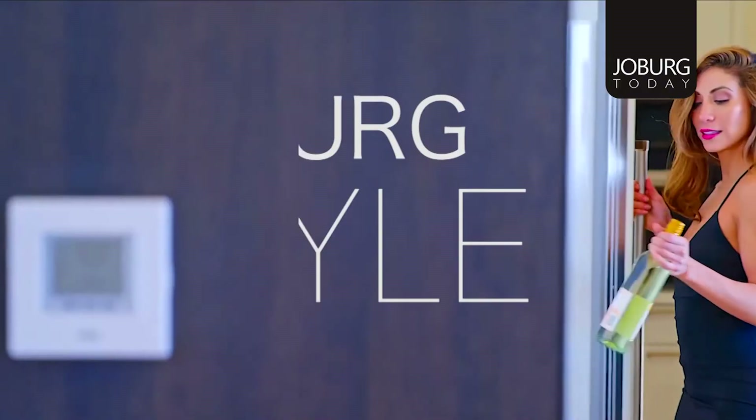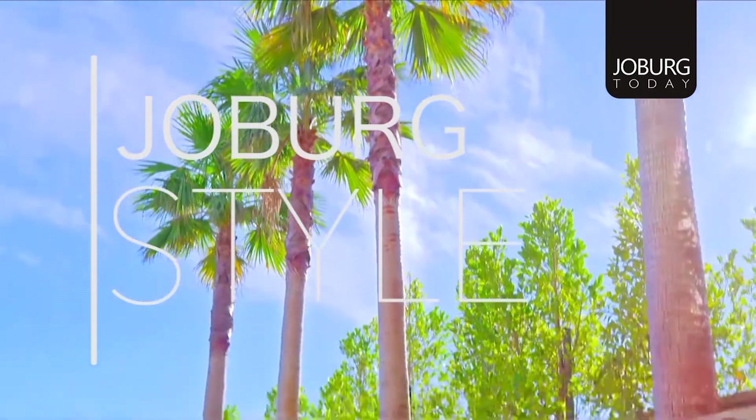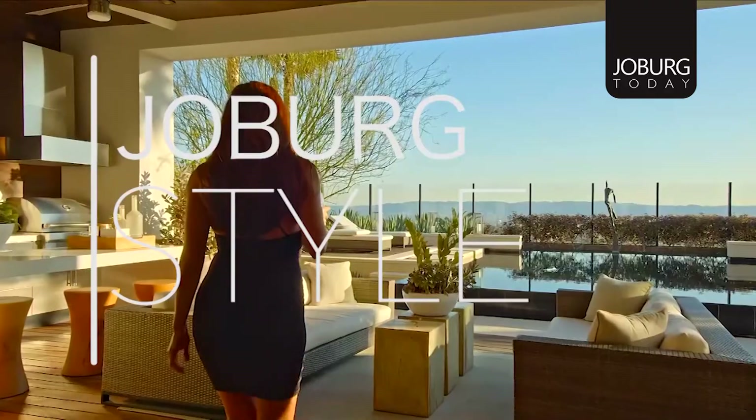Hi, this is Tata James and you are watching Jurebeg today. Dressing for success isn't about buying quality garments to wear, but also knowing your body type and what colors best suit you. We speak to an image expert to find out more.